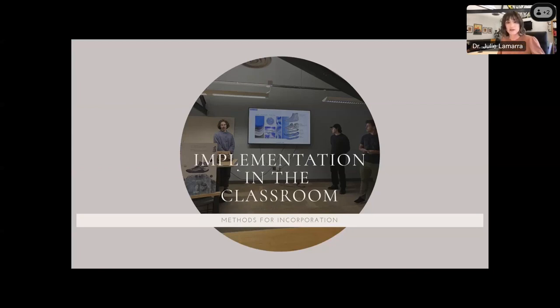So how do I manage all of this? Over the next couple of slides, we're going to talk about implementation in the classroom and the various methods I use for incorporation.